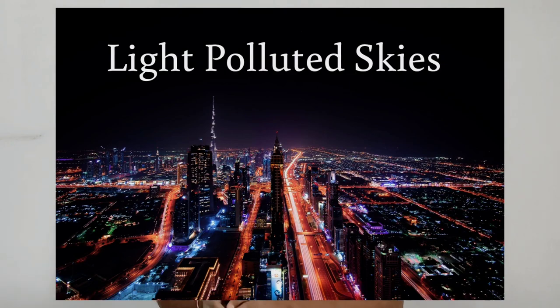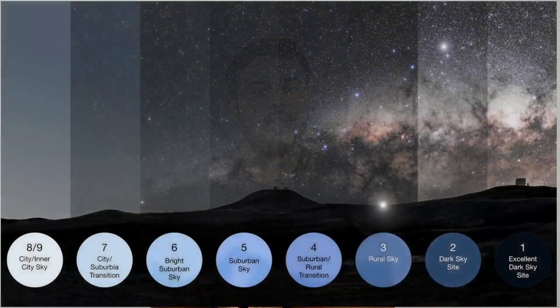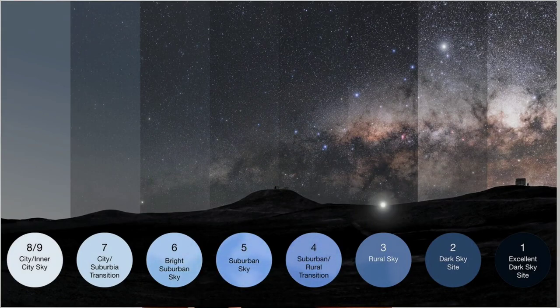To see this Perseids meteor shower, or enjoy any astronomical event, we need to be under dark skies. For that, we need to know about light pollution and the Bortle scale. Light pollution is the additional light caused by streetlights, advertising hoardings, halogen lamps and many other things. This light pollution is measured using the Bortle scale, which shows the sky brightness of a particular location. It is a 9-level scale from Bortle 1 to Bortle 9, where Bortle 1 represents a perfect dark sky and Bortle 9 represents an extremely light-polluted bright sky.